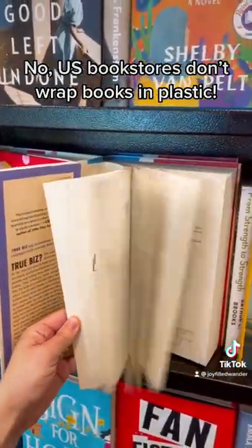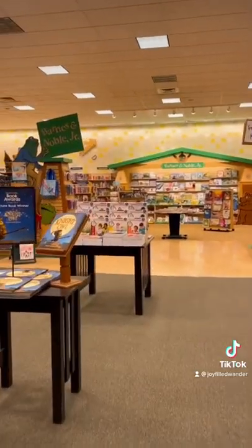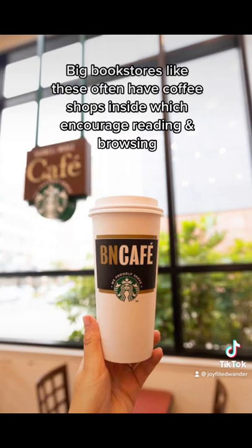In our bookstores in America, you do not see shrink wrap on the books. Yes, sometimes they get a little bent, but mostly they stay in pretty good condition. Bookstores in the U.S. almost create a culture of hanging out and reading books.